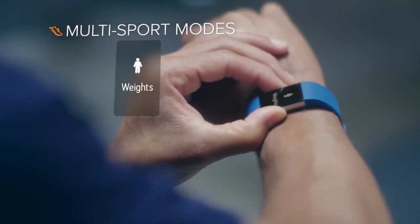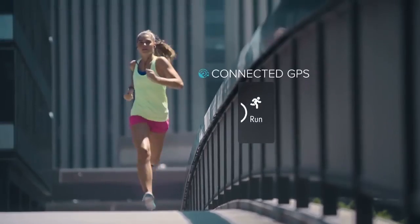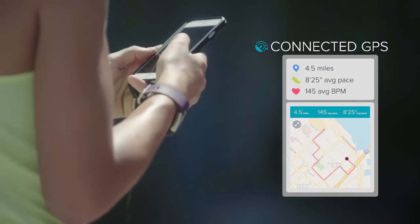Use multi-sport modes to see real-time exercise stats on display, and connected GPS to view pace and distance while you run and see a map of your route in the app.